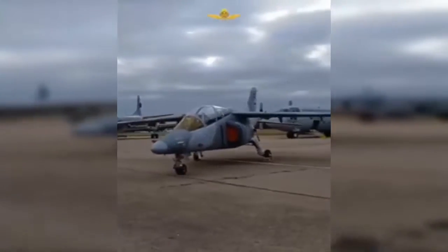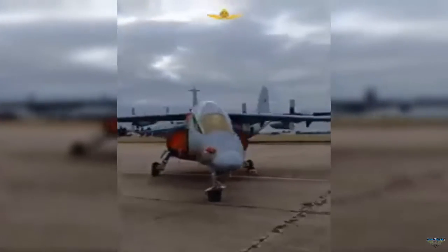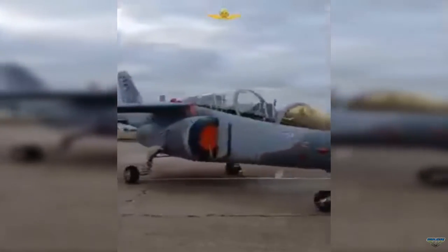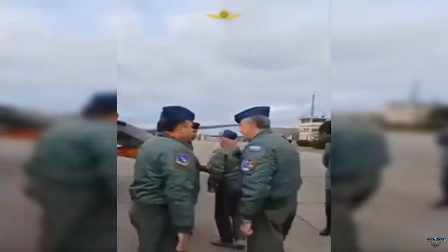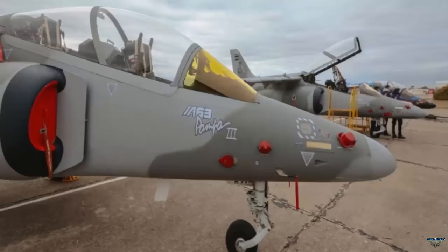Fábrica Argentina de Aviones, Brigadier San Martín SA — Fadillas — handed over two IA-63 Pampa 3 Block 2 aircraft to the Argentine Air Force on June 4th, along with the first set of nationalized pylons.